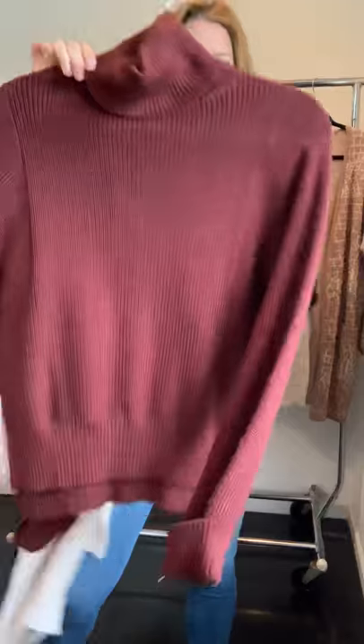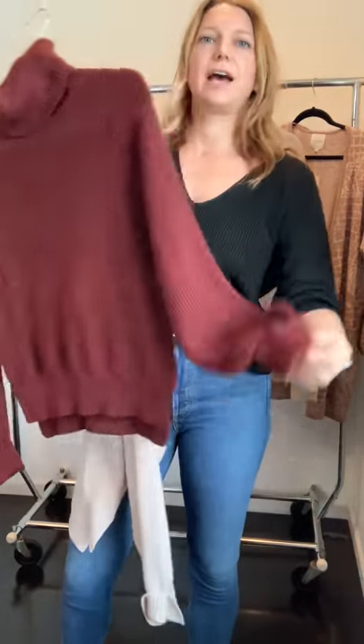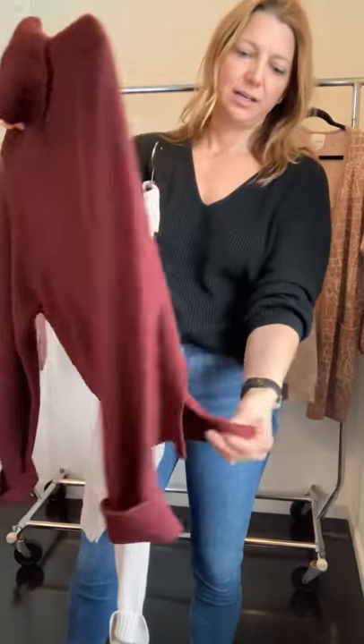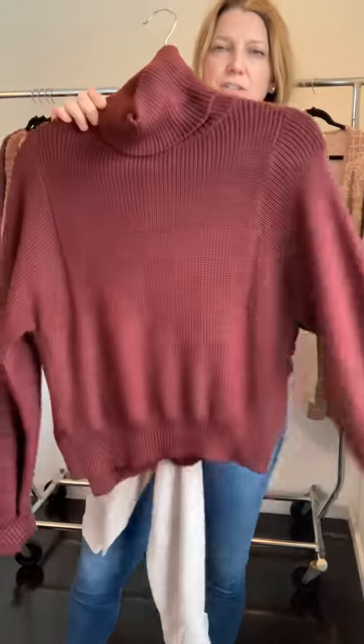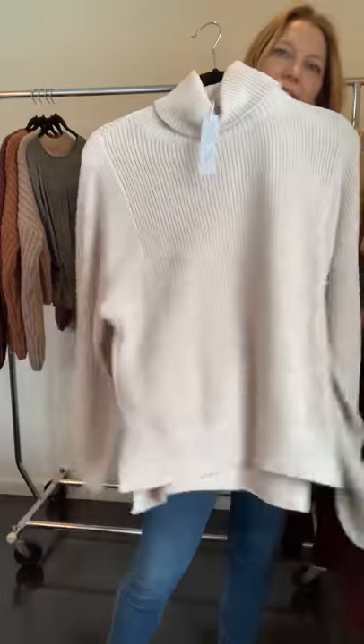We also did a turtleneck in Tucker fabric — it has a cuff sleeve and a little slit, just some really great details on what is essentially a basic turtleneck. It comes in two colors.